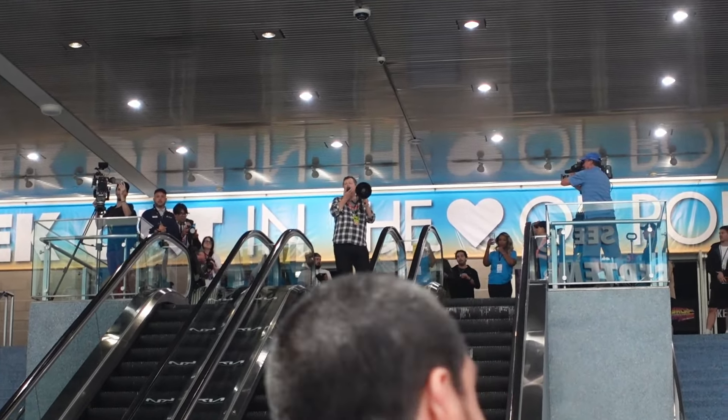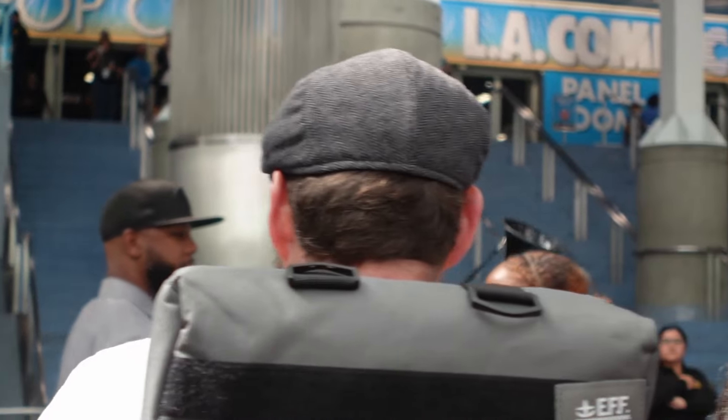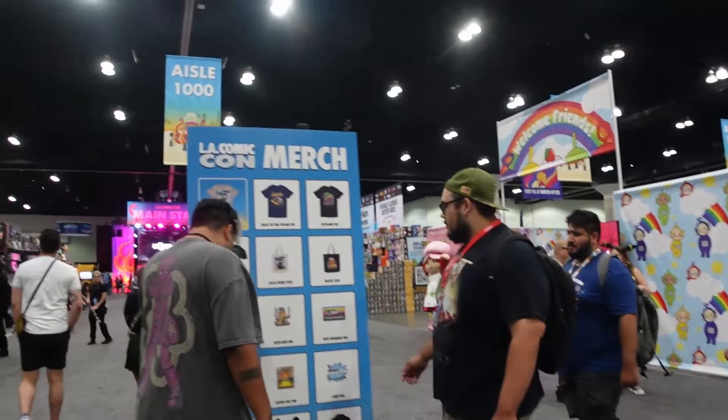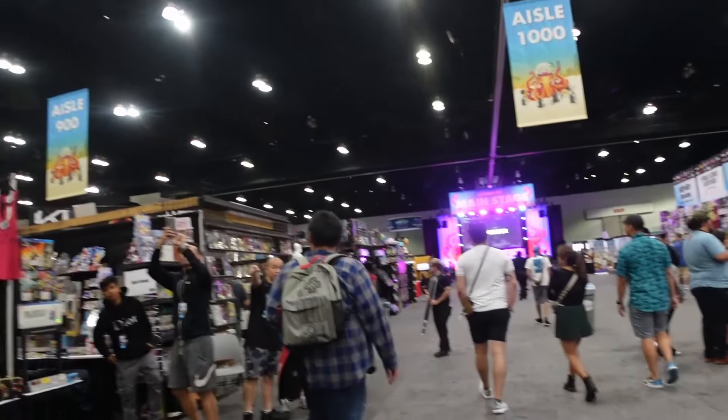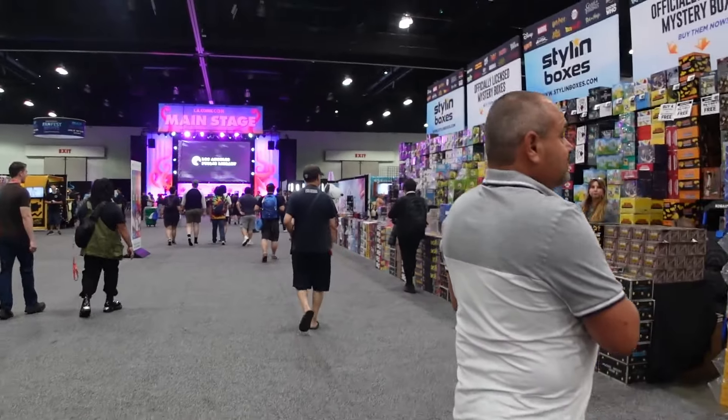The announcer says they're going to open the doors in just a minute. The gates are now open and we're heading up the escalator. Welcome to LA Comic Con! It's essentially one of the exhibit halls — most of it is the central area inside. This is ISO 1000, where a lot of merch shops are set up.